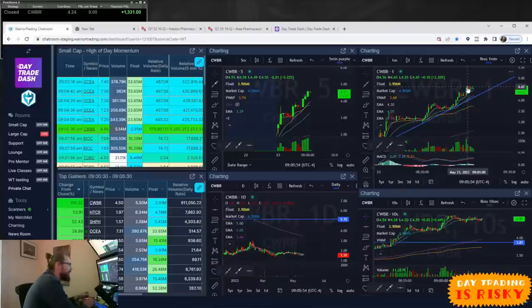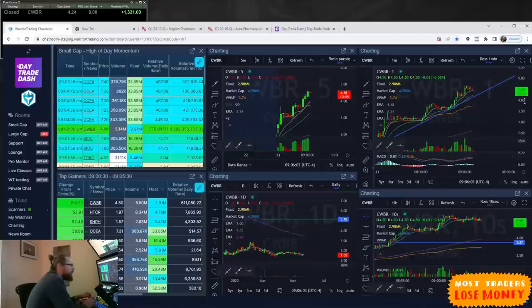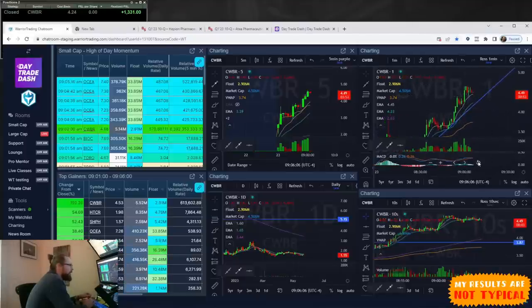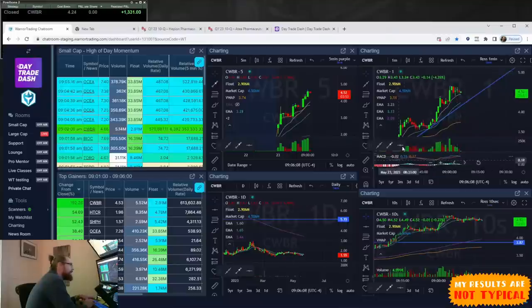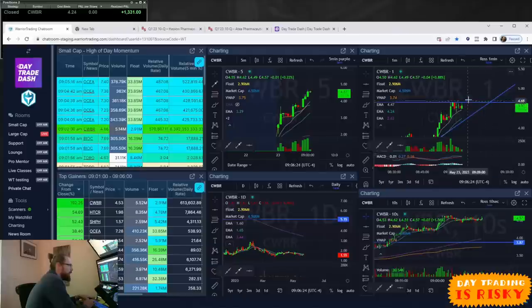The high of day is $4.65. Right now it's hanging out at $4.54, just under that high of day. It wouldn't surprise me if there are people shorting right in this area with a stop against the high — thinking they're getting in about $0.10 off the high, a good spot to short. You might see a wall of selling up against the high, which would be resistance. You could see more selling in the $4.70s and $4.75.